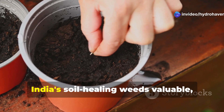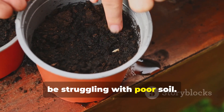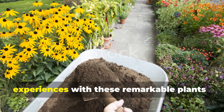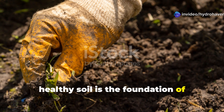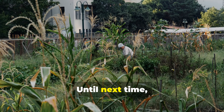If you've found this exploration of India's soil-healing weeds valuable, please subscribe to Hydrohaven and share this video with fellow gardeners who might be struggling with poor soil. Drop a comment below sharing your own experiences with these remarkable plants — I'd love to hear how they've worked in your garden. Remember, healthy soil is the foundation of everything we grow, and sometimes the plants we need most are the ones we've been taught to pull out and discard. Until next time, shubh krishi — happy gardening!